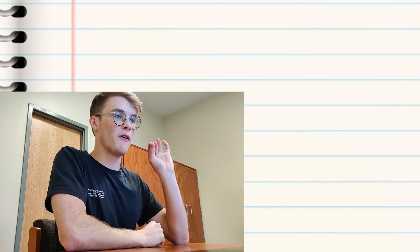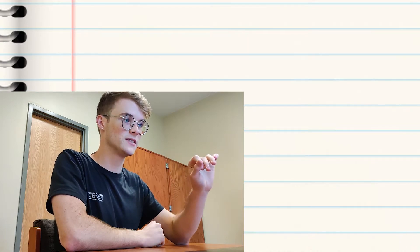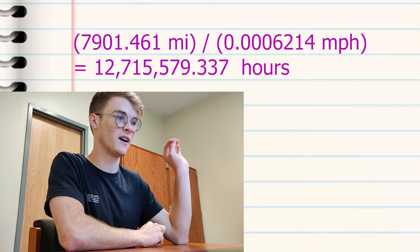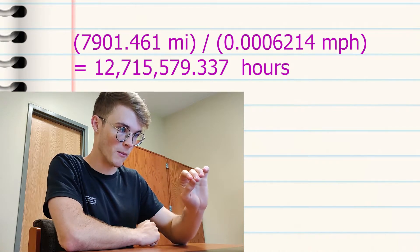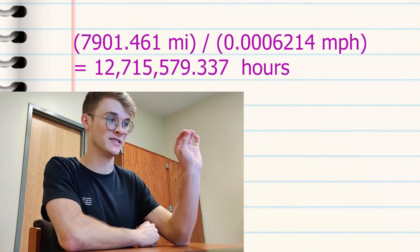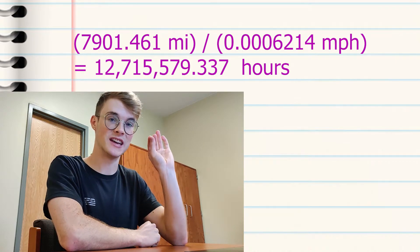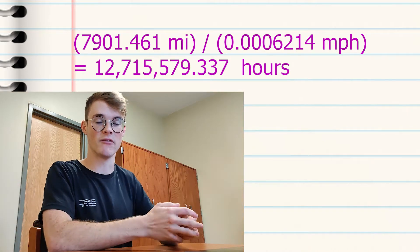The time needed to travel over the land distance of 7,901 miles is 7,901.461 miles divided by 0.0006214 miles per hour, which gives us 12,715,579.337 hours. That's how long it would take for the snail to make his way across all of the land.